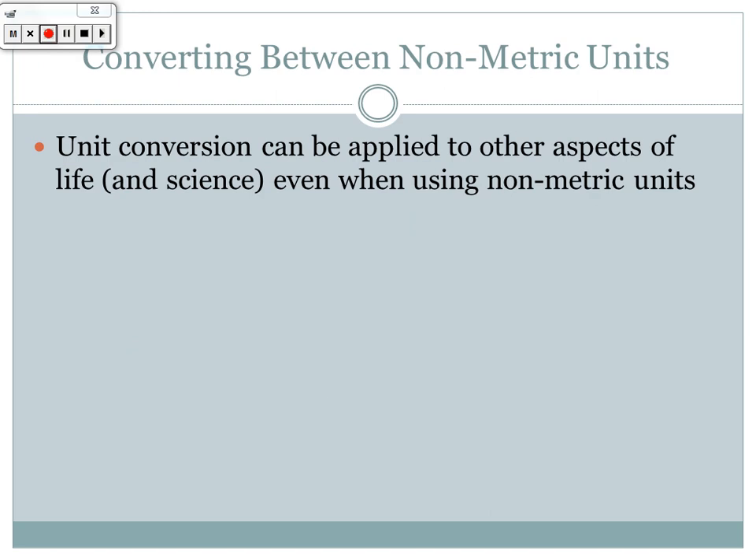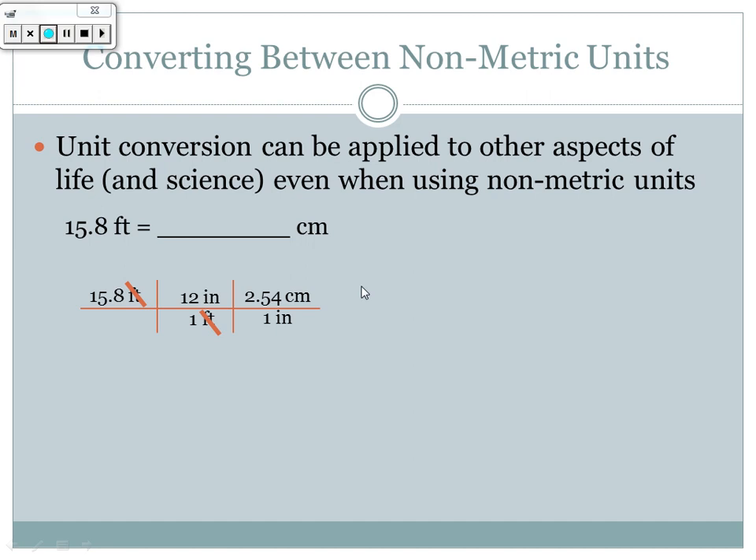Unit conversions also apply to non-metric units. For example, converting 15.8 feet to centimeters: I go from feet to inches — there are 12 inches in one foot, so feet cancel leaving inches. Then from inches to centimeters — there are exactly 2.54 centimeters per inch, so inches cancel leaving centimeters. The result is 482 centimeters in 15.8 feet.